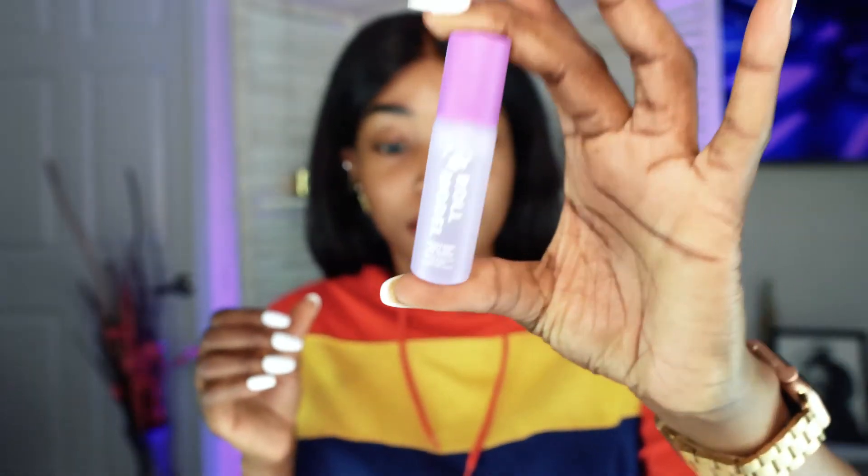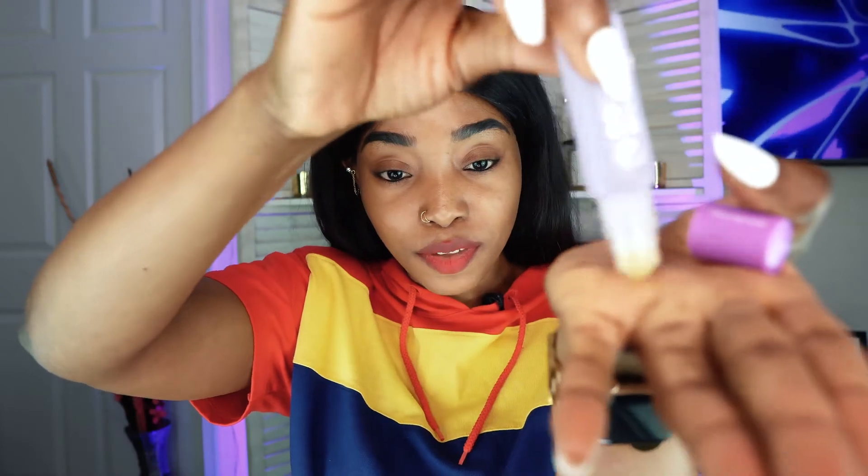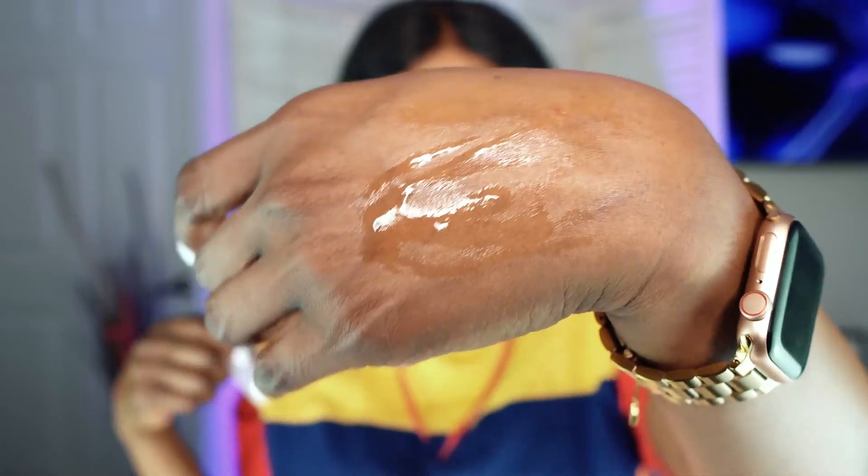This is what it looks like. I actually really love the packaging because it looks like lip gloss. It looks like lip gloss, and this is how you use it — you just roll it under your eyes like so. I usually look up when applying. It dries really quickly. Let me show you how it looks on my arm. It dries pretty quickly, and it looks like a lip gloss — you can just toss it in your bag if you're traveling.